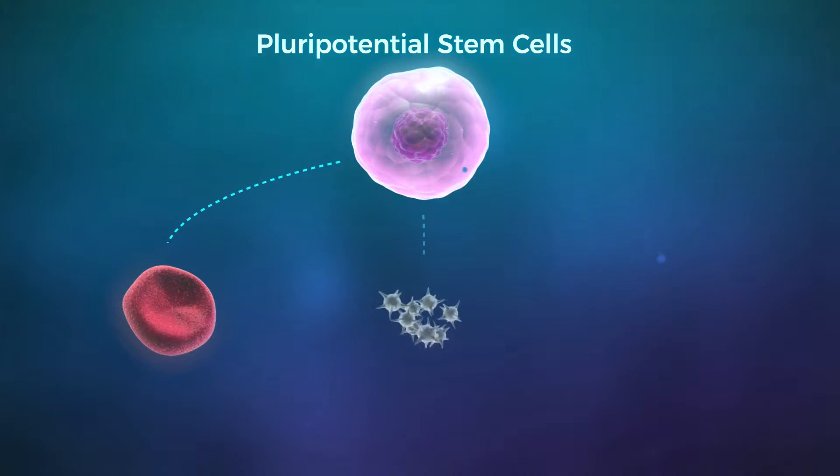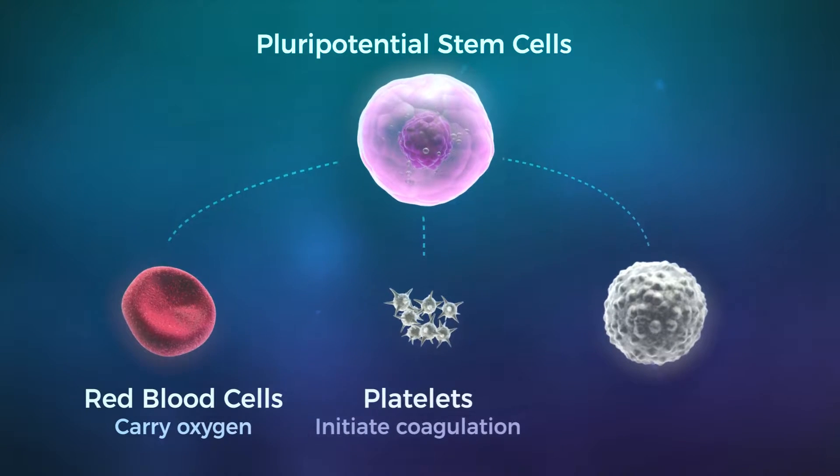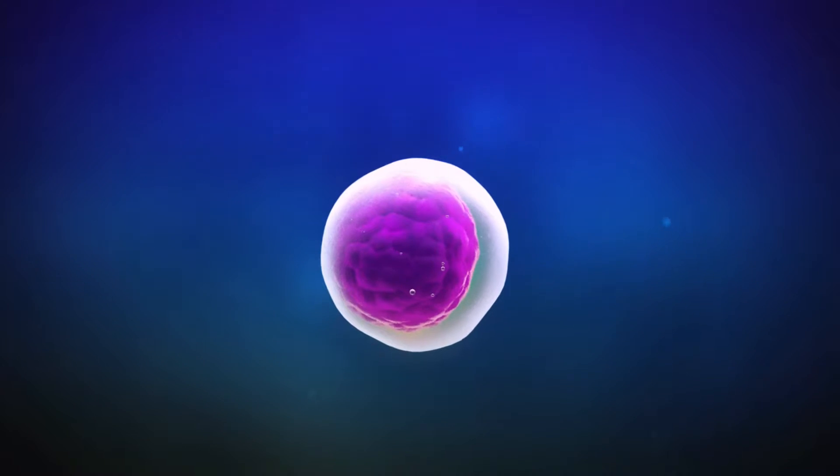There, pluripotent stem cells proliferate and differentiate into red blood cells, platelets, and white blood cells.